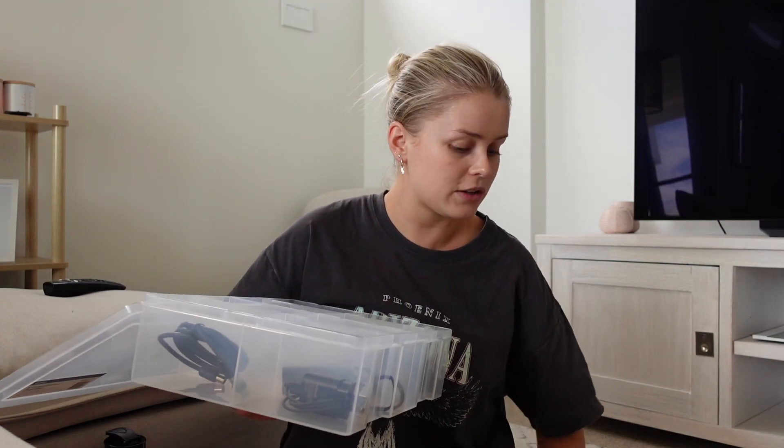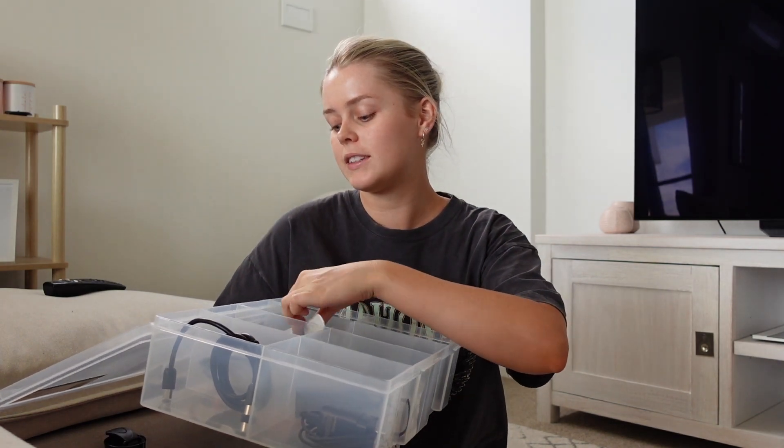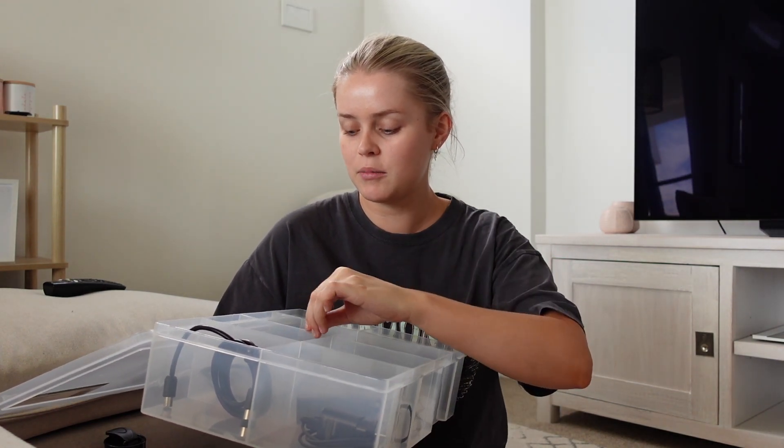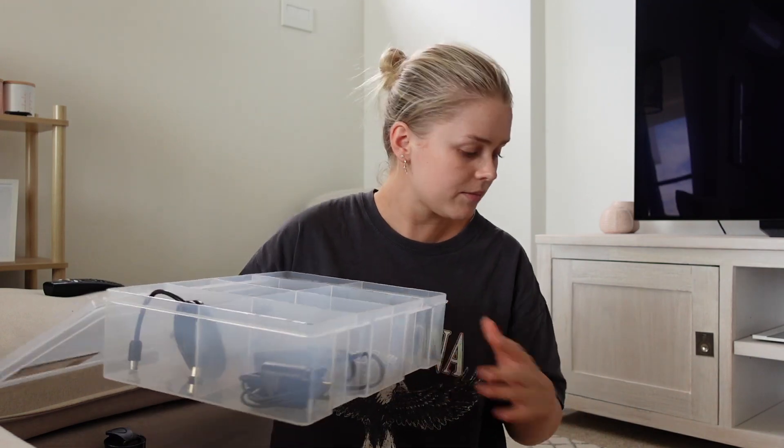I honestly could probably fit a few cables in the same compartment if I really wanted to, but this is a really good hack if you're wanting to organize all of your cables. I'm even going to put my Apple Watch in here because I don't wear it that much these days — I want to get back into wearing it, but I don't really have a good spot to leave it at the moment. So I think I'm just going to keep it in here. I literally fitted everything in perfectly.